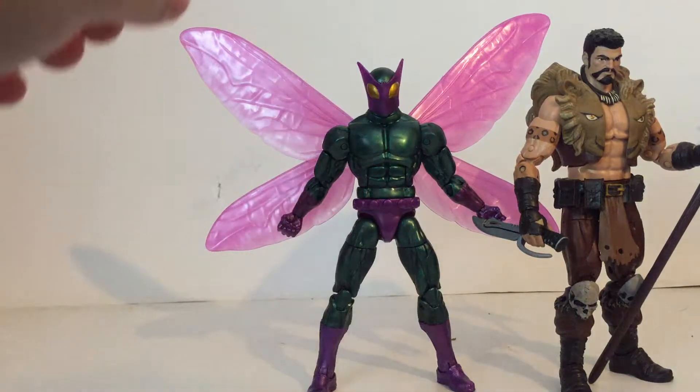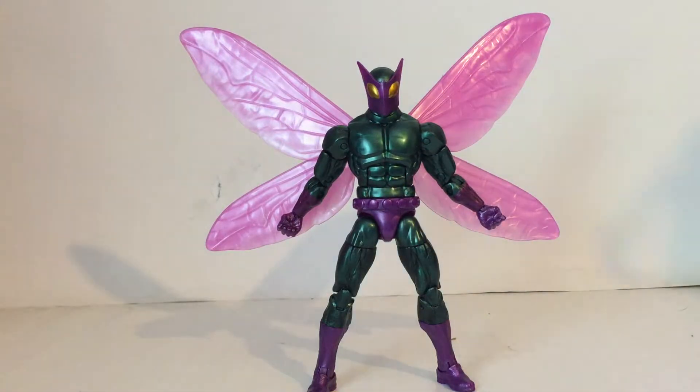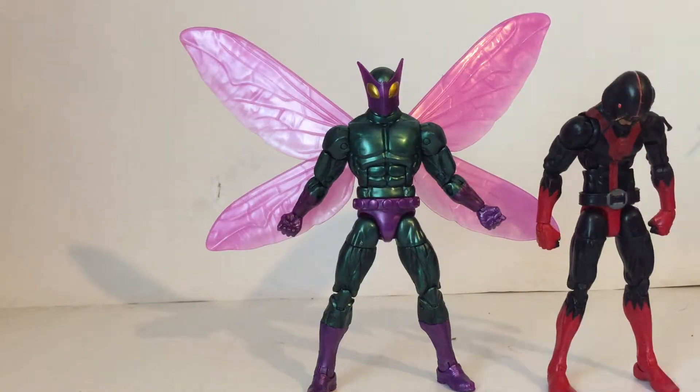There he is compared to these two figures. Really nice — this Beetle's a really nice figure, it's actually really cool looking. And here he is compared to the 'It's Not a Face Mom' Ant-Man. Girly Wings and It's Not a Face Mom Ant-Man.